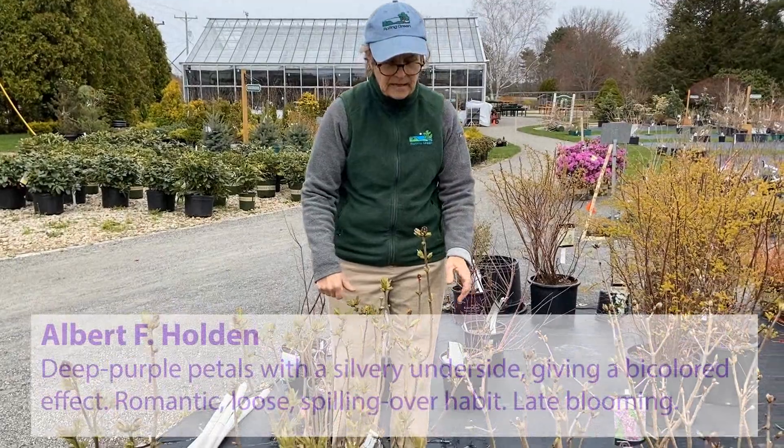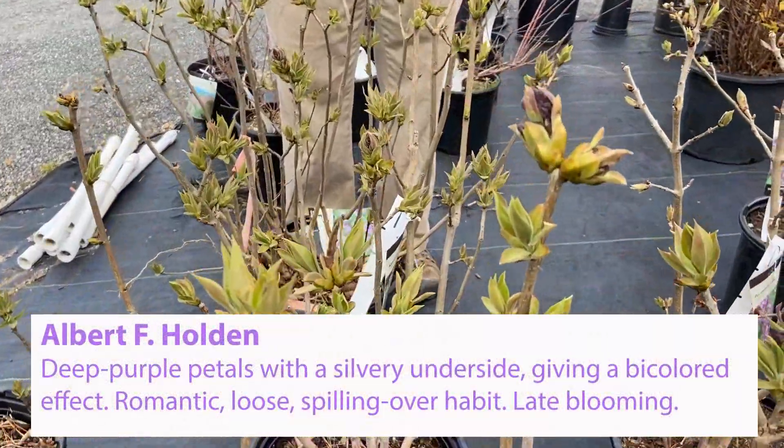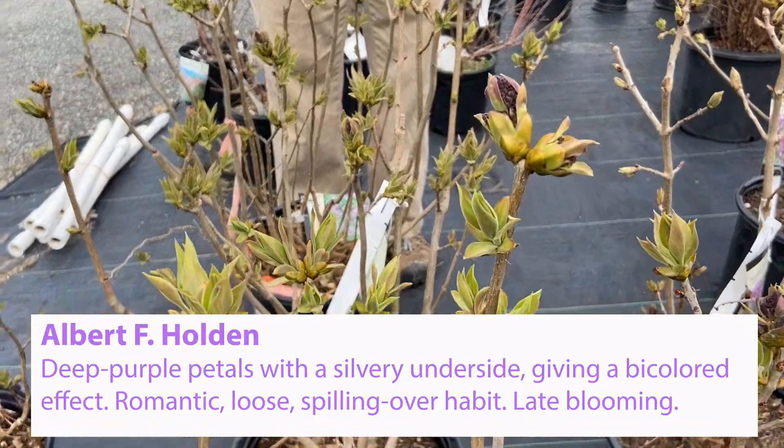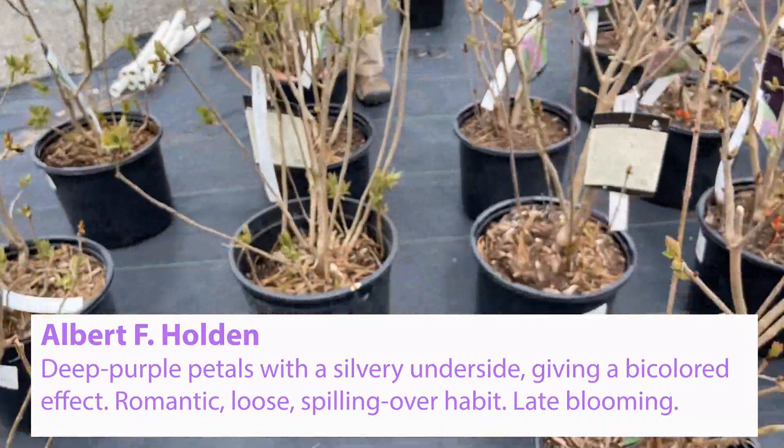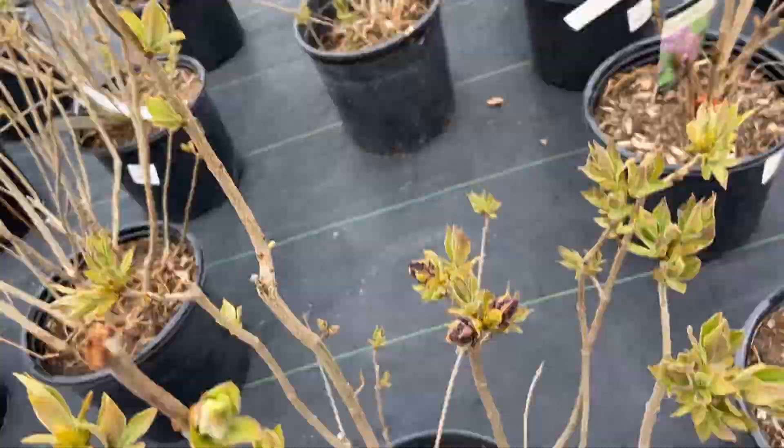If you want to collect lilacs, Albert Holden is just a great one. It's purple, but has a silvery back petal color, which gives it a bi-color effect. It's also very vigorous, growing 10 feet tall, 6 feet wide.